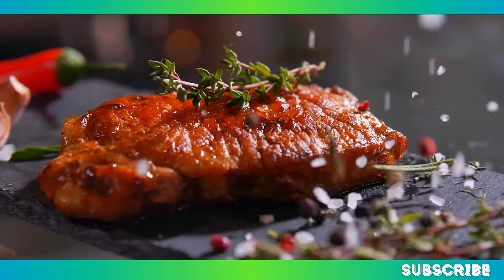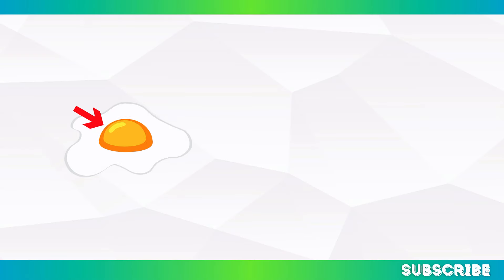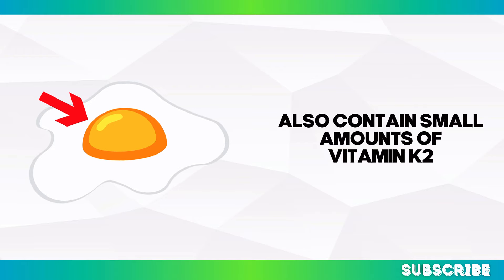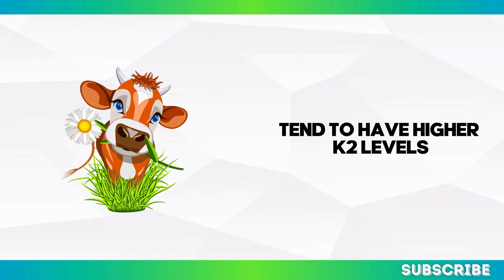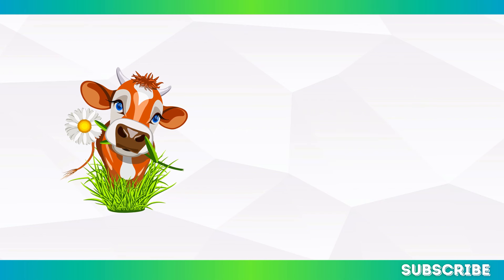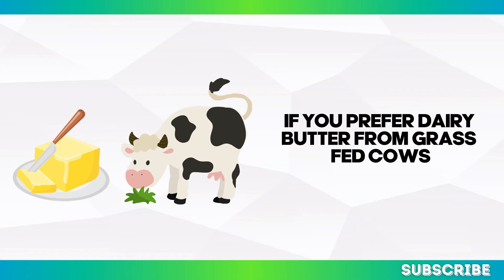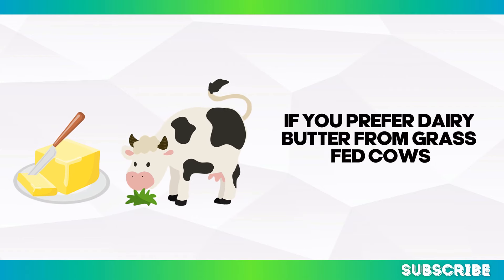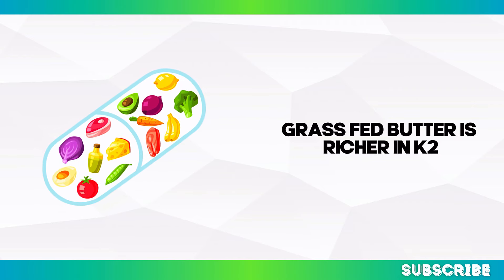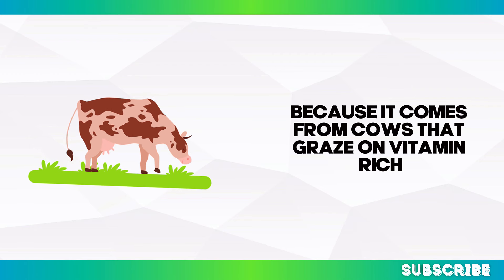Animal products — particularly organ meats like liver and eggs, specifically the yolks — also contain small amounts of vitamin K2. Products from grass-fed animals tend to have higher K2 levels than those from conventionally raised livestock. If you prefer dairy, butter from grass-fed cows provides a modest source of vitamin K2, and is richer in K2 compared to regular butter because it comes from cows that graze on vitamin-rich grass.